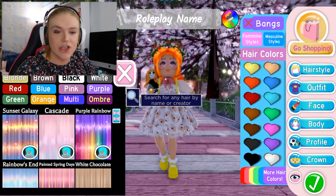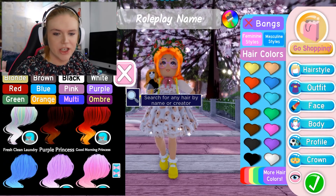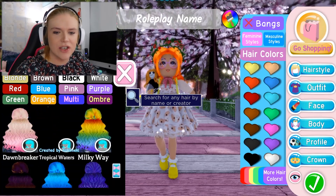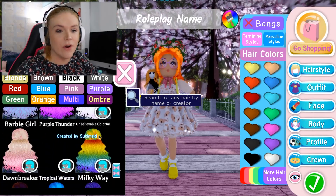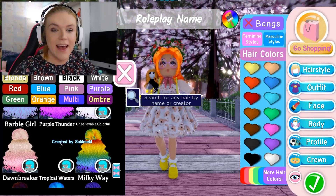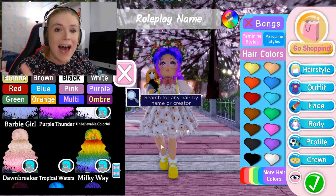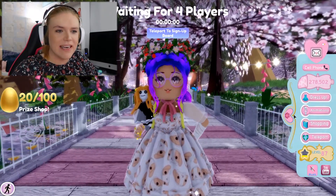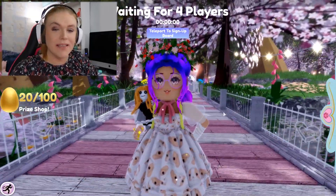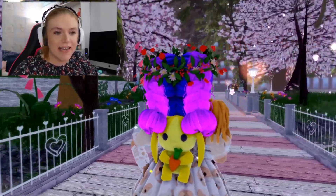But if you select Show All and show all of the hairs, then scroll down until you get to those frizzy hair sections where the pictures are frizzy to represent the hairs — it can take you a bit of time. Once you get down to these frizzy hairs, just down here next to the Barbie girl and unbelievable colourful, there is a hair called Purple Thunder by Suki Meki, but it has no picture. If you click on the hair there, the colour does work. And if you look really closely, it's actually a really pretty hair colour — just look at how gorgeous this is.